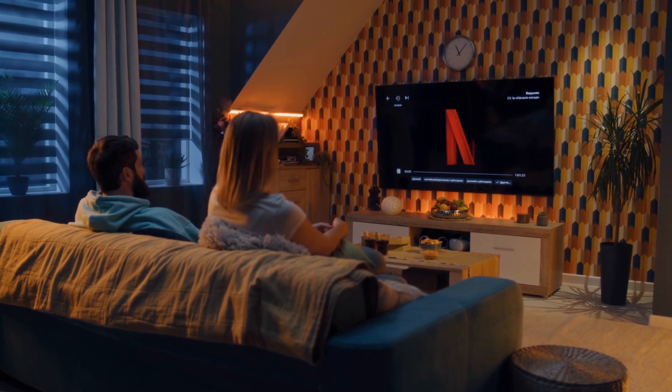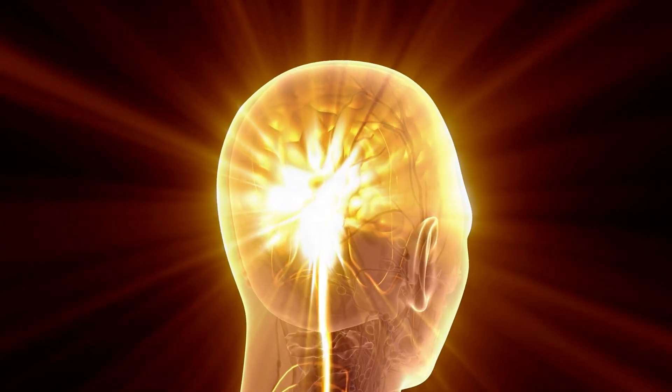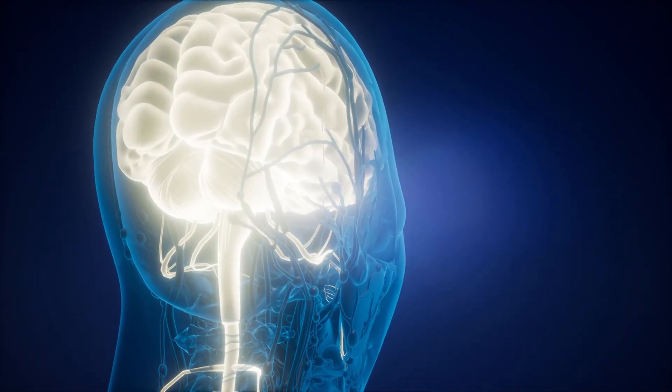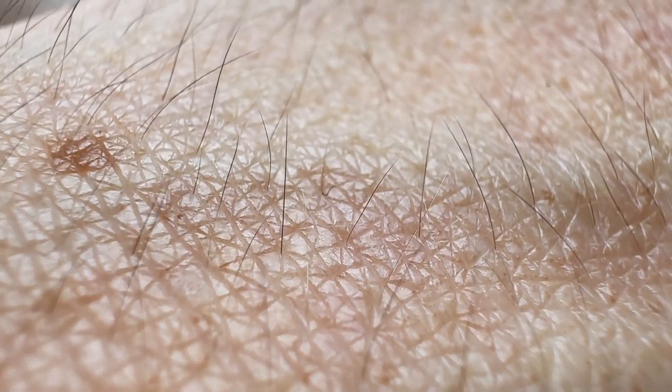Emotional goosebumps: a reaction beyond the physical. Goosebumps aren't just a reaction to physical stimuli like cold or fear — they also occur during intense emotional moments. This phenomenon, called emotional piloerection, can be triggered by awe, inspiration, nostalgia, or even sorrow. It's why you might get goosebumps while watching a powerful movie scene or listening to an emotionally charged piece of music. The connection between emotions and goosebumps lies in the brain's limbic system, particularly the amygdala, which processes emotional reactions. When stimulated, it activates the sympathetic nervous system, preparing the body for action, even if there's no real danger. This fascinating overlap between our emotional and physiological systems underscores how deeply interconnected they are, revealing that goosebumps are more than just a surface-level reaction.